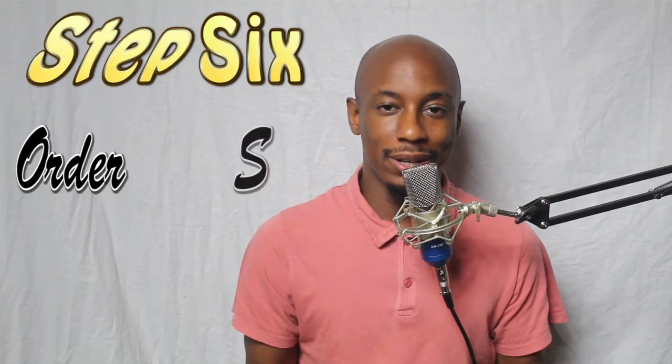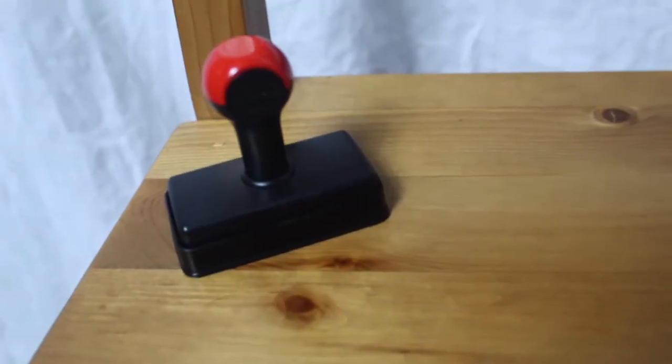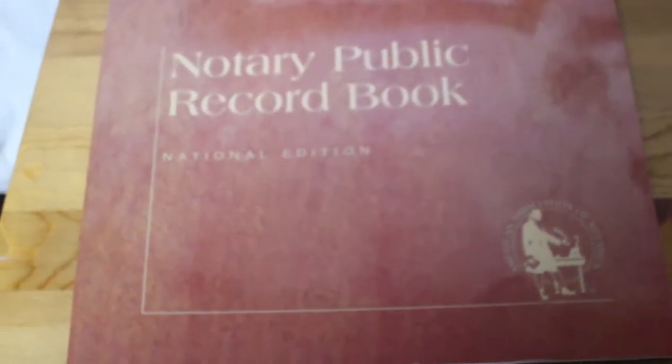Step number six, now you're a notary. Now you have to get your supplies. Two of the most essential supplies to have are your stamp and your record book or your journal. Once you get those things, anything else is a plus, depending on what you want to do and how you want to specialize as a notary.